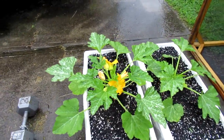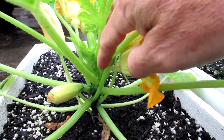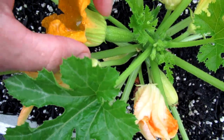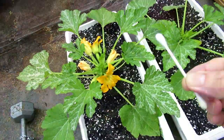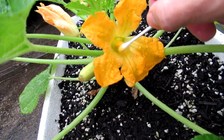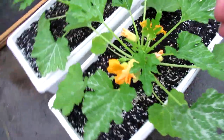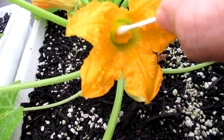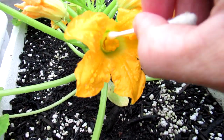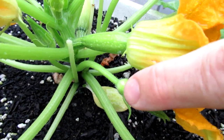A zucchini plant has two different types of flowers. This one here is a male flower — you can tell because it's just a straight stalk. And this flower is a female flower because it's got a tiny little zucchini behind it. Since I keep this in a cage to protect it from vine borer moths, I take a q-tip on the male flower — now it's covered with pollen — and I transfer it onto the stigma of the female flower, kind of like what a bee does traveling from plant to plant. So now this little tiny zucchini should start to grow into a big vegetable.